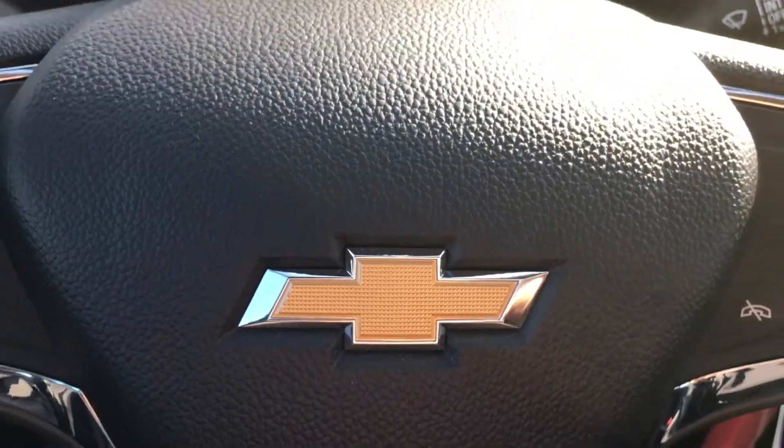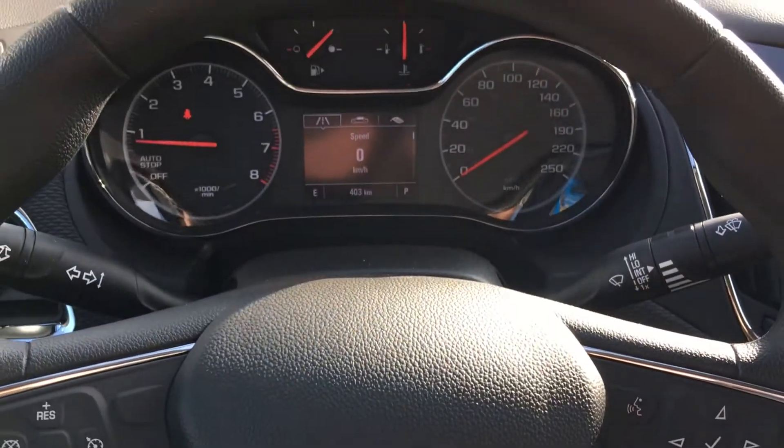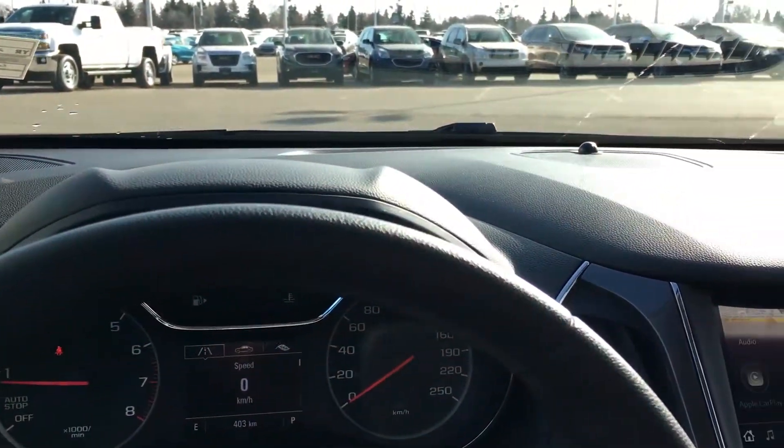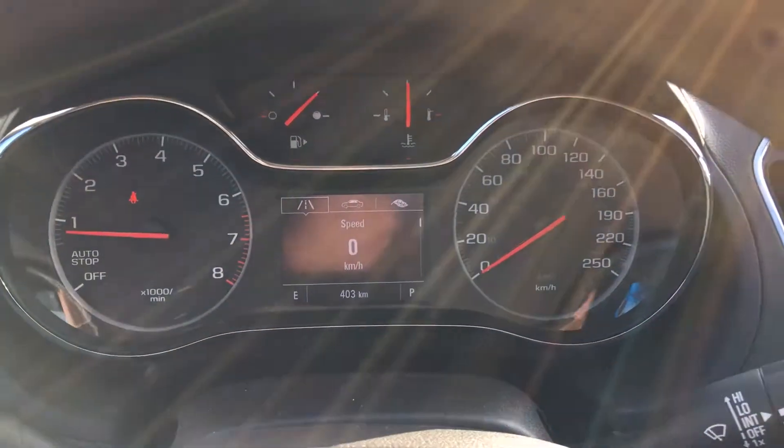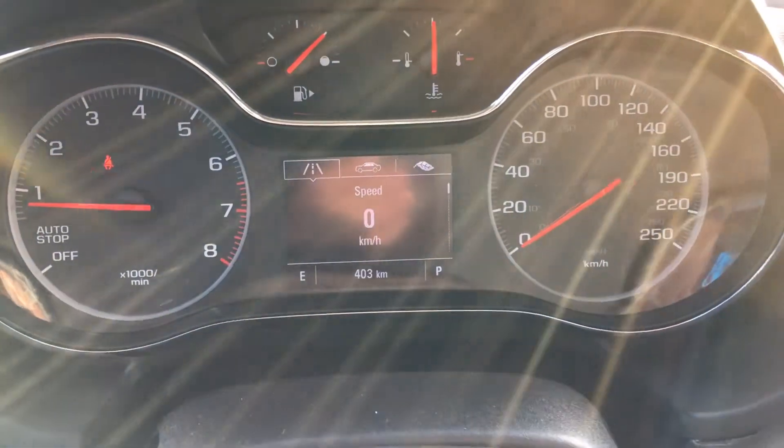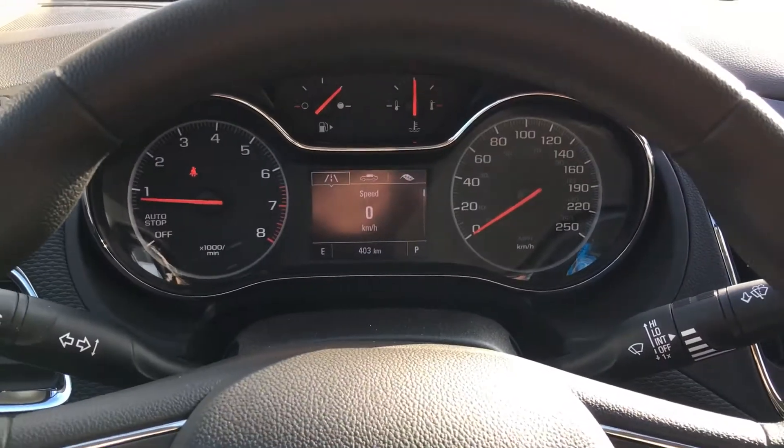We're inside this 2019 Chevrolet Cruze LT in metallic blue. That acoustic windshield is a nice feature to keep this cabin quiet, with all the acoustics on the inside and all the outside noise where it belongs — on the outside.